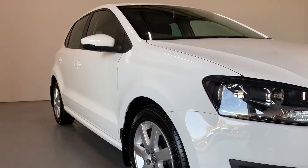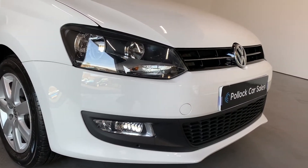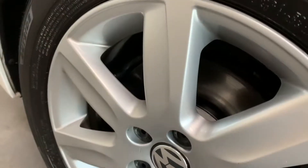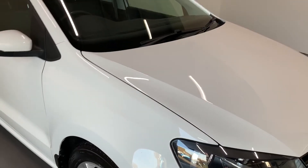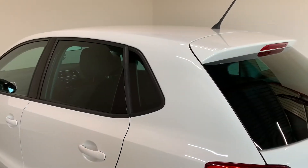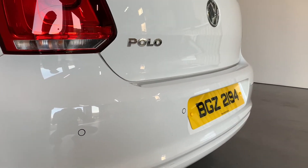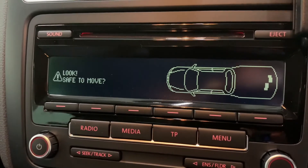The Match Edition comes standard here with front fog lights, these perfect condition 15-inch alloy wheels with no curb marks whatsoever. The car is finished in pure white paint. Being a Match Edition, it gets privacy glass on the rear windows and sides, and it also gets rear parking sensors with the optical park display. This car is a really well-finished little car and very well cared for.